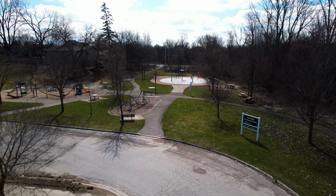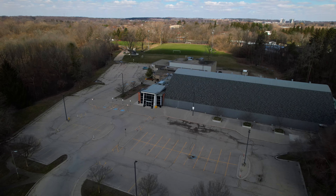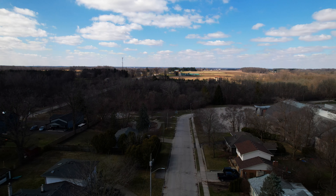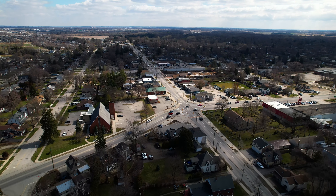Lambeth, Ontario offers a welcoming community atmosphere surrounded by picturesque countryside with easy access to urban amenities in nearby London. Families will benefit from top-rated schools and affordable housing options, making Lambeth an ideal destination for those seeking a balanced lifestyle.